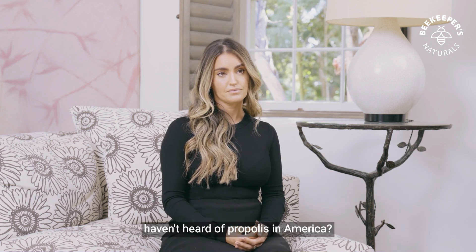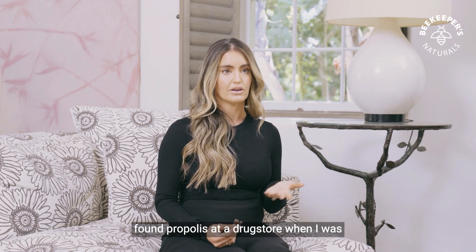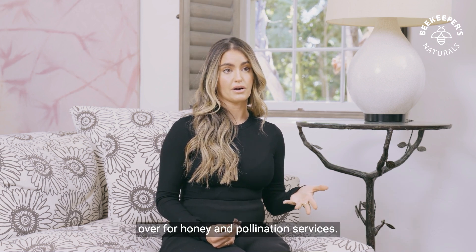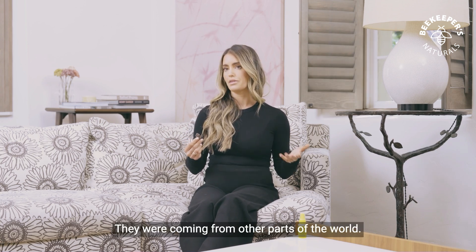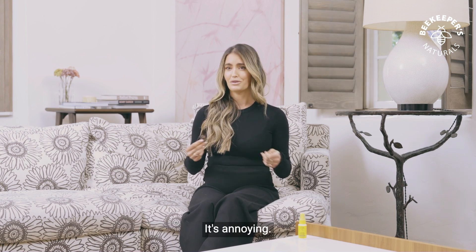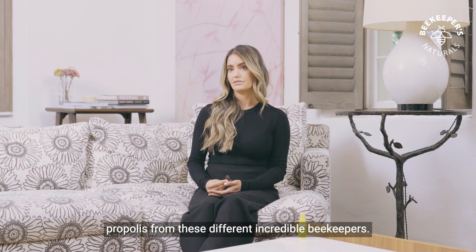Why do you think more people haven't heard of propolis in America? It's really interesting because propolis is super commonplace in other countries. In Europe, for example, I first found propolis at a drug store when I was in Italy, and everyone knew it there. For one, honey bees are not native to North America — they were brought over by European settlers, and they were really brought over for honey and pollination services. A lot of the beekeepers in the early days when I started the company who knew about propolis were coming from other parts of the world. There were plenty of times where I went into apiaries, met with beekeepers, and they were like, you want to buy propolis — that sticky stuff? It's annoying, it makes it hard to open the hive. And I basically taught them about all of the incredible health benefits and started sourcing propolis from these different incredible beekeepers.